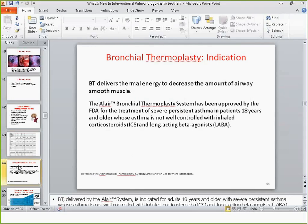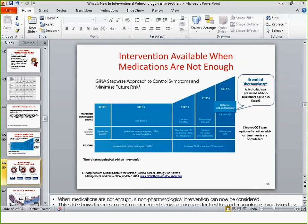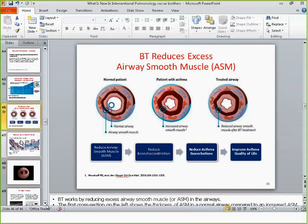A few slides on bronchial thermoplasty: it's a fairly new FDA-approved treatment for severe persistent asthma in patients over the age of 18. It involves bronchoscopic delivery of thermal energy to decrease the thickness of airway smooth muscle. It is now recognized by GINA — the Global Initiative for Asthma — as a valid treatment option. In animal models, airway smooth muscle thickness decreases; however, as you can see even in this diagram, the airway lumen does not change. So the FEV1 may not necessarily improve, but the decreased smooth muscle thickness translates into meaningful clinical effect.